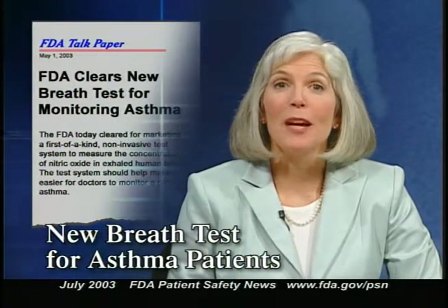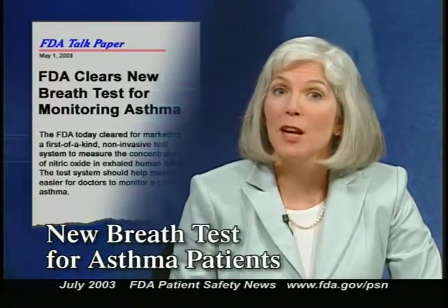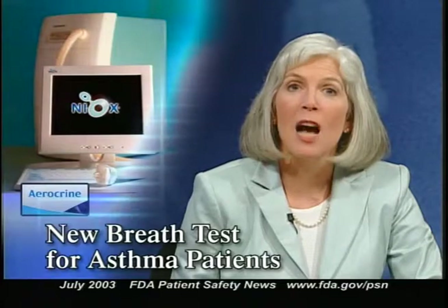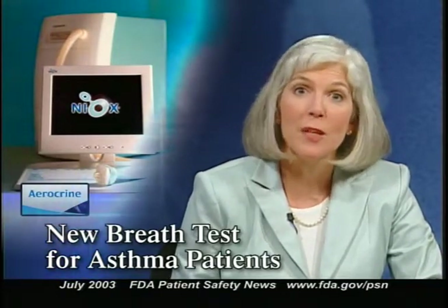In a recent talk paper, FDA announced that it had cleared for marketing a new type of diagnostic device to help monitor an asthma patient's response to anti-inflammatory treatment. The test, called the Niox Nitric Oxide Test System, is manufactured by Aerocrine AB of Sweden. It works by measuring nitric oxide concentration in the patient's breath, based on evidence that nitric oxide levels are increased in asthma patients and may rise or fall depending on the effectiveness of anti-inflammatory treatment.